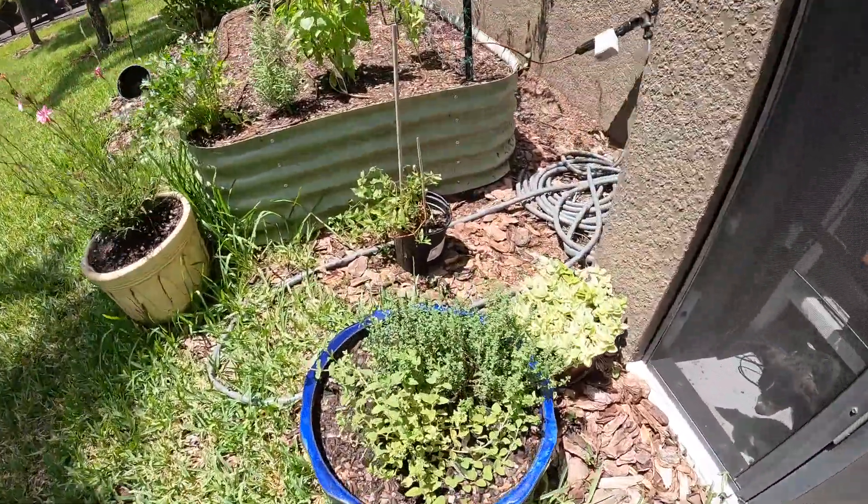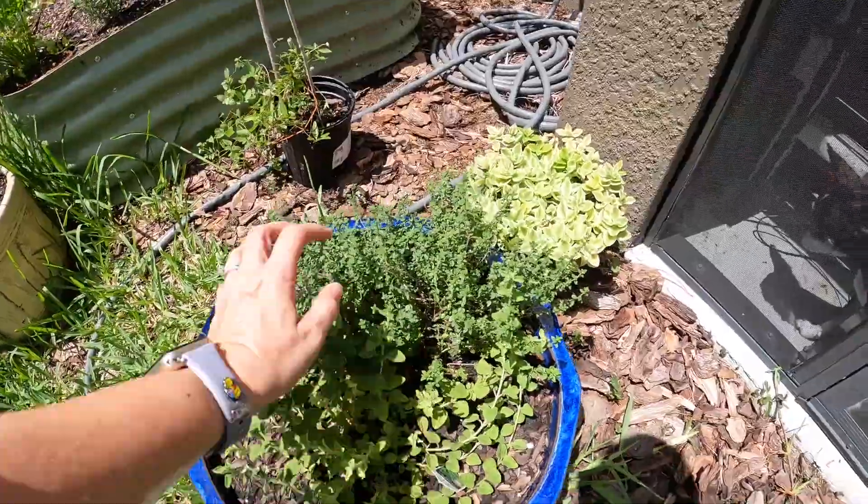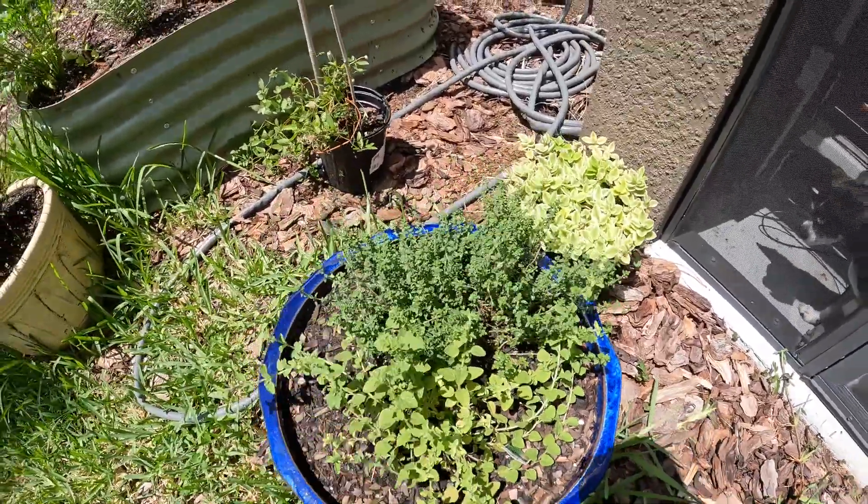So our oregano is growing back from when we cut it, and the thyme. I need to figure out something to do with it because I have so much.